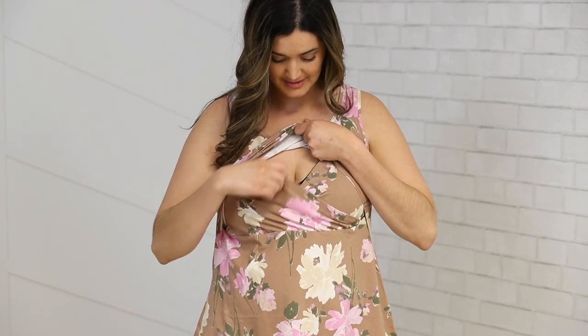First is our easy lift-up v-neck nursing access — simple to breastfeed or pump in. Second is our lightweight cotton spandex material, which is incredibly breathable and perfect for year-round wear.